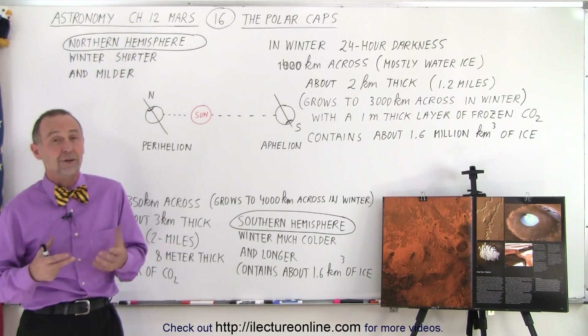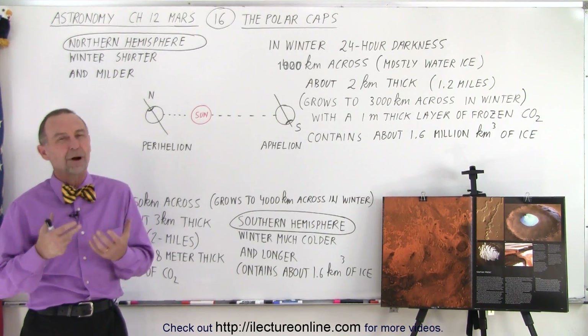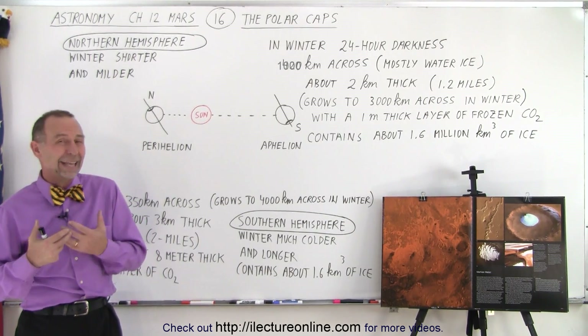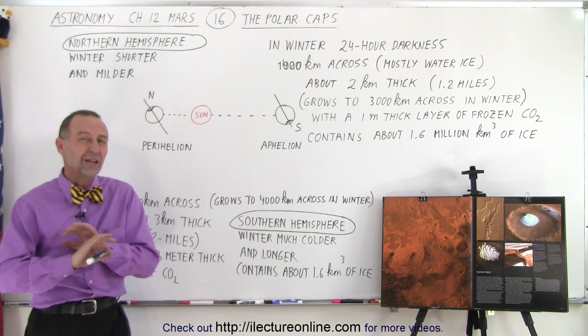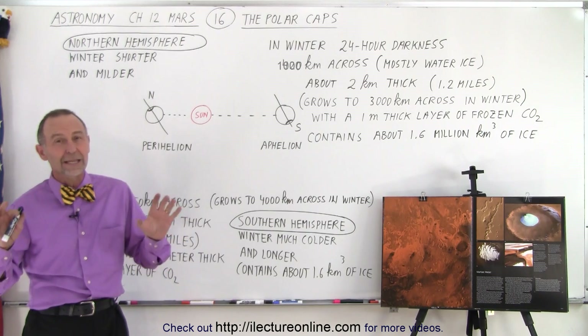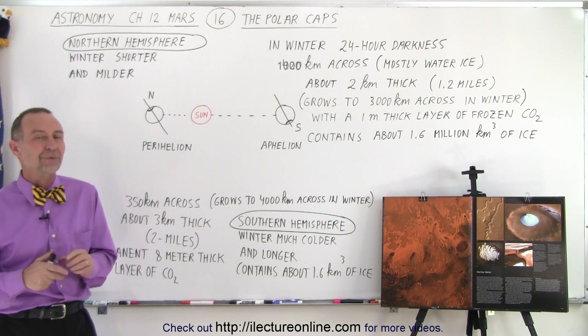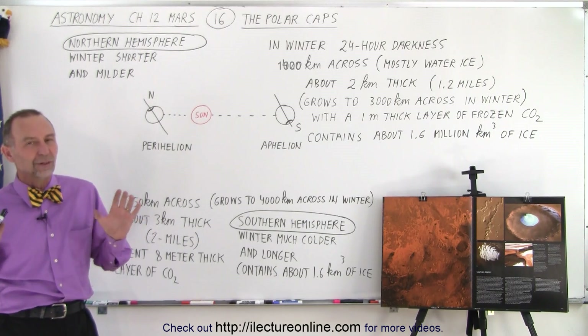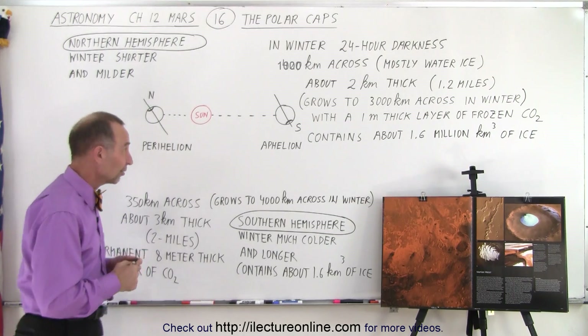Now we know that they're primarily made out of water ice. The thought that we need to go to Mars to look for water and evidence that there was water on the surface of Mars once upon a time — there's so much evidence, including the enormous quantities of ice at both polar caps, that there's no question that there was a lot of water in the early history of Mars.